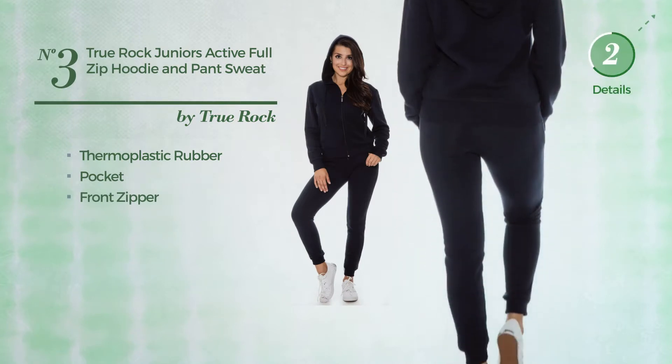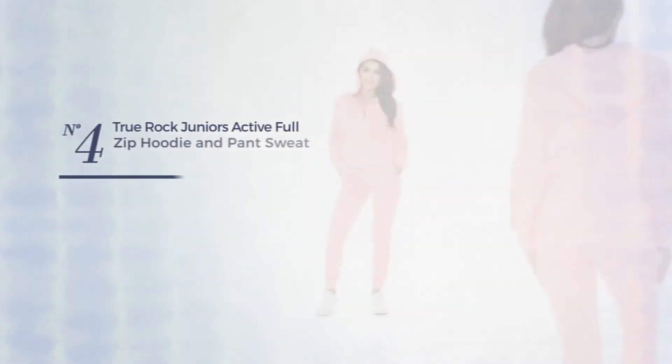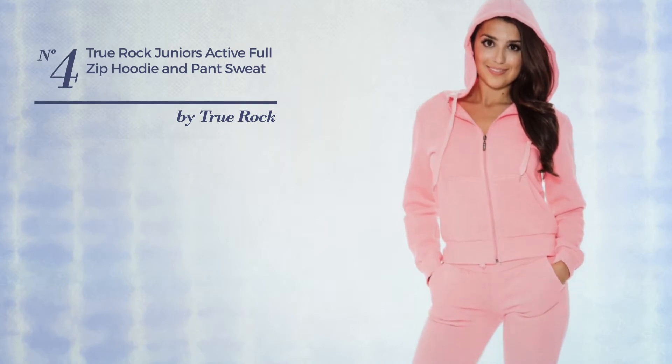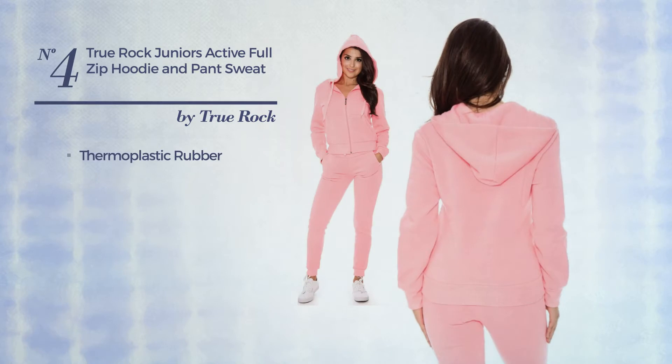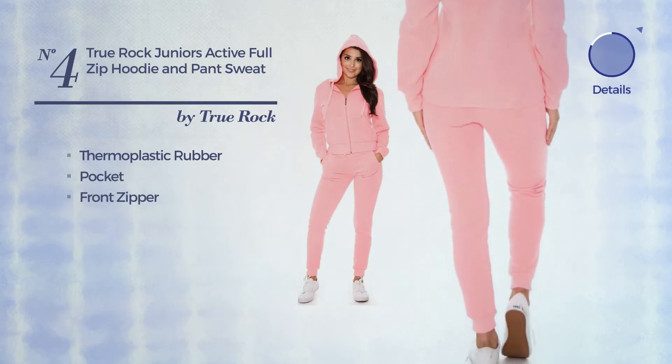this color. Number four: a junior hoodie featuring a bright design, crafted from thermoplastic rubber. This hoodie includes a pocket and front zipper, available merely in this color.